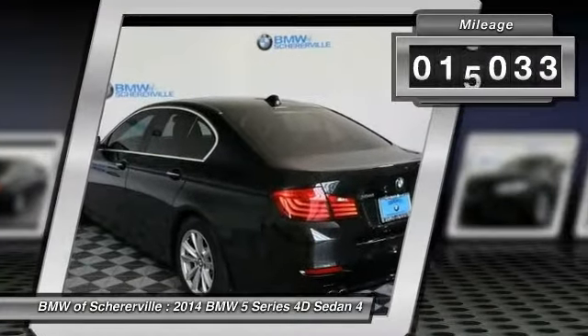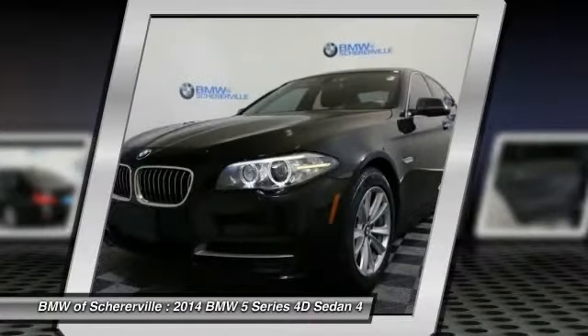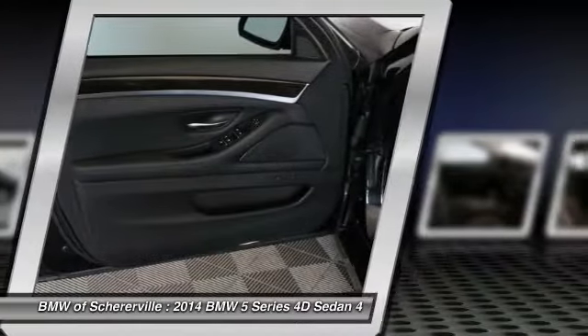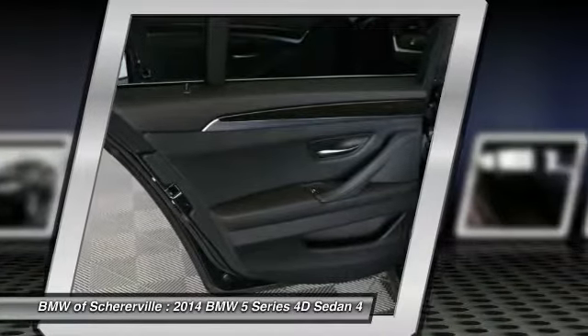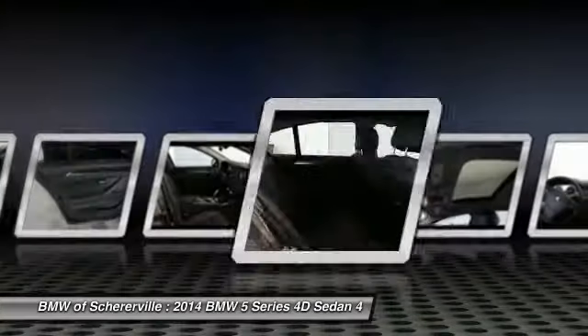This vehicle has less than 20,000 miles. Here are some of this vehicle's great options: power passenger seat, keyless entry, power tailgate, traction control, navigation system, leather-wrapped steering wheel, dual airbags, and power steering.